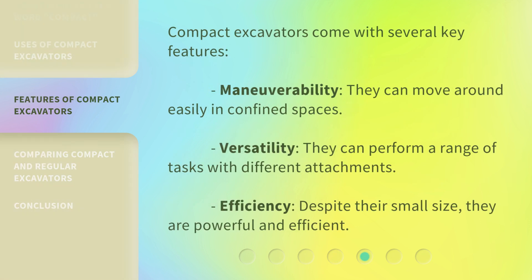Compact excavators come with several key features. Maneuverability — they can move around easily in confined spaces. Versatility — they can perform a range of tasks with different attachments. Efficiency — despite their small size, they are powerful and efficient.